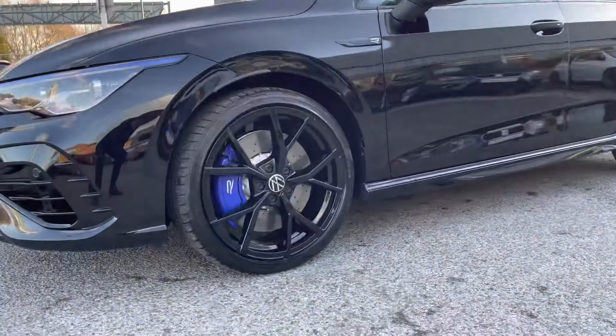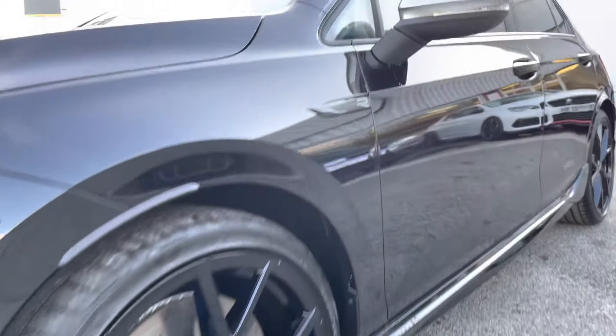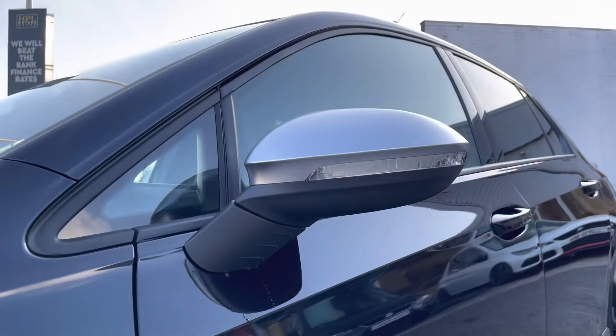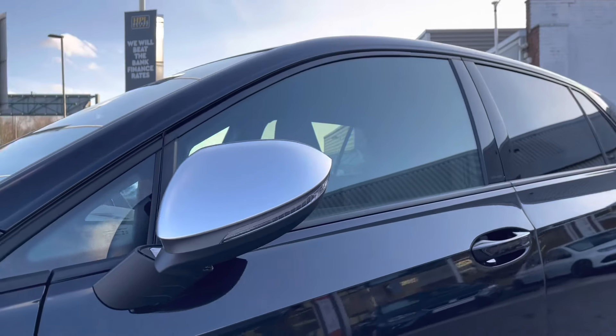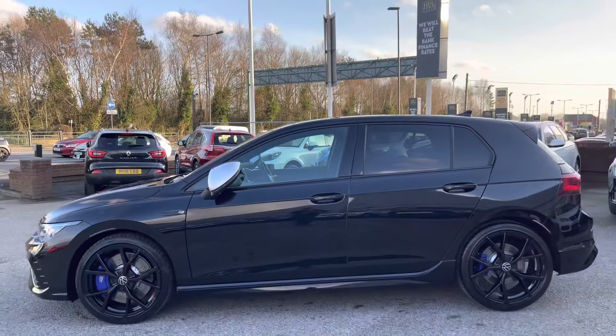As you can see, the car does have the upgraded 19 inch Estro black alloy wheels to give the car a really sleek and stylish look, working well with that blue caliper showing off the R branding. The wing mirrors are electric and do automatically fold when locked to provide safety for the vehicle, ensuring we minimise the risk of damaging the car in any way.